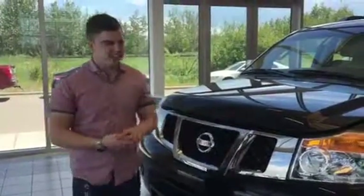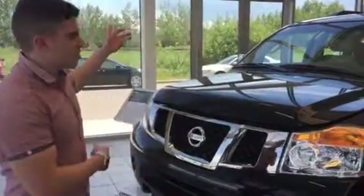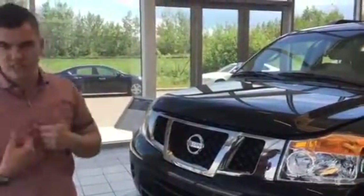Hey, I just wanted to say hi and see how things were going, but I also wanted to show you our Armada. This thing is a beauty, just like the Yukon.